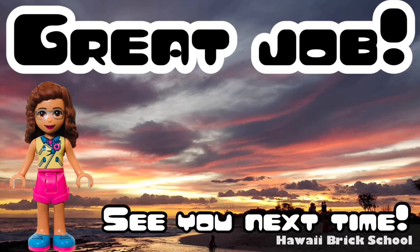Great job! See you next time! Remember to like and subscribe for more videos.